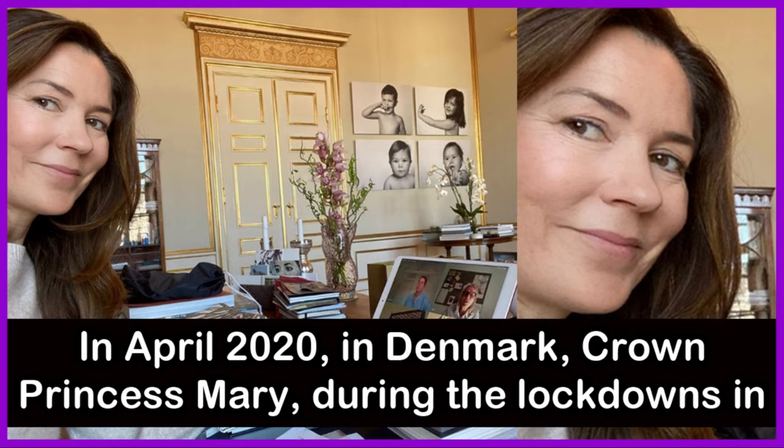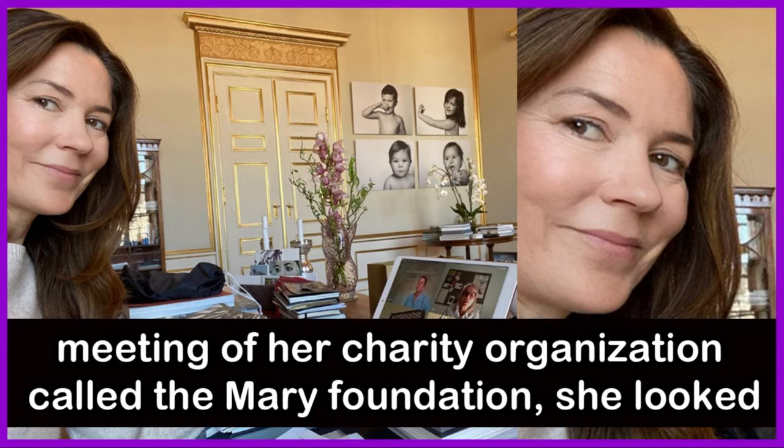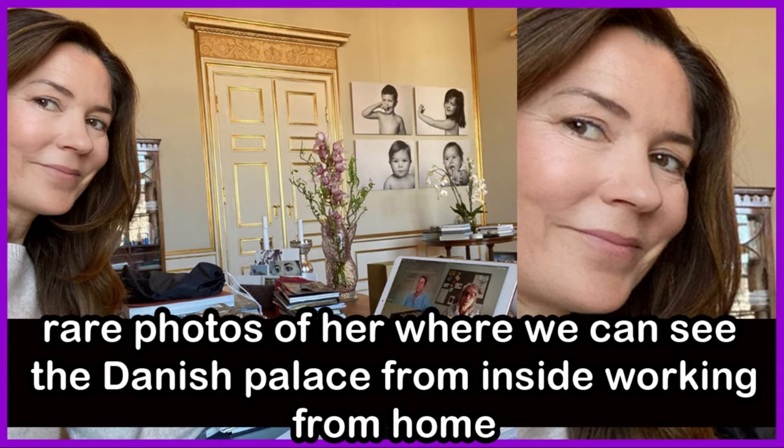In April 2020 in Denmark, during lockdown and isolation, Crown Princess Mary participated in a virtual meeting of her charity organization, the Mary Foundation. She looked fabulous in a sweet neutral sweater with minimal makeup. This is one of the rare photos showing the interior of the Danish palace, taken from home.